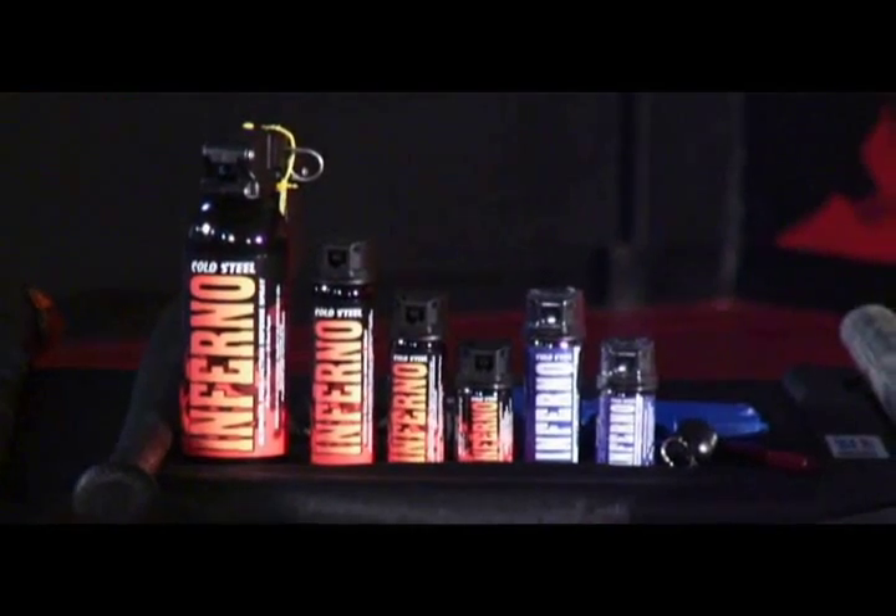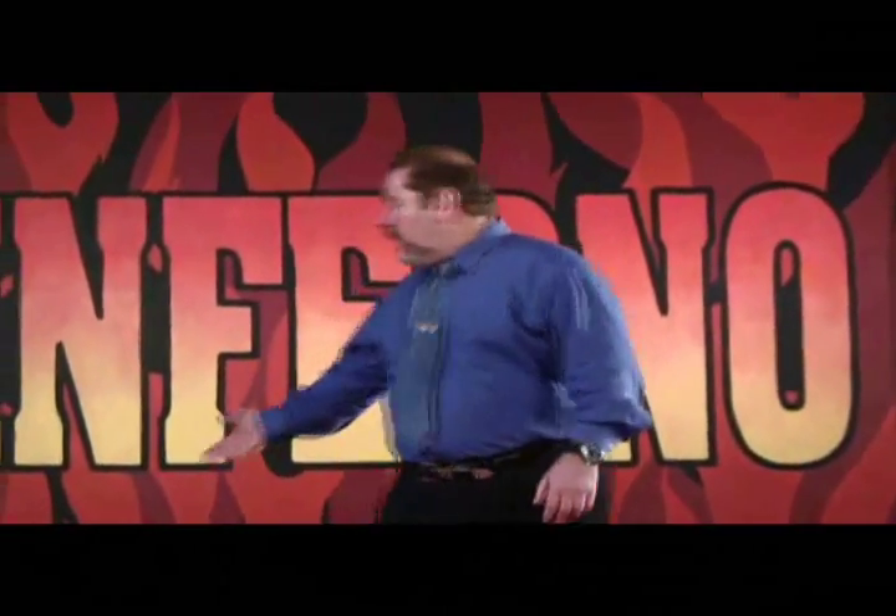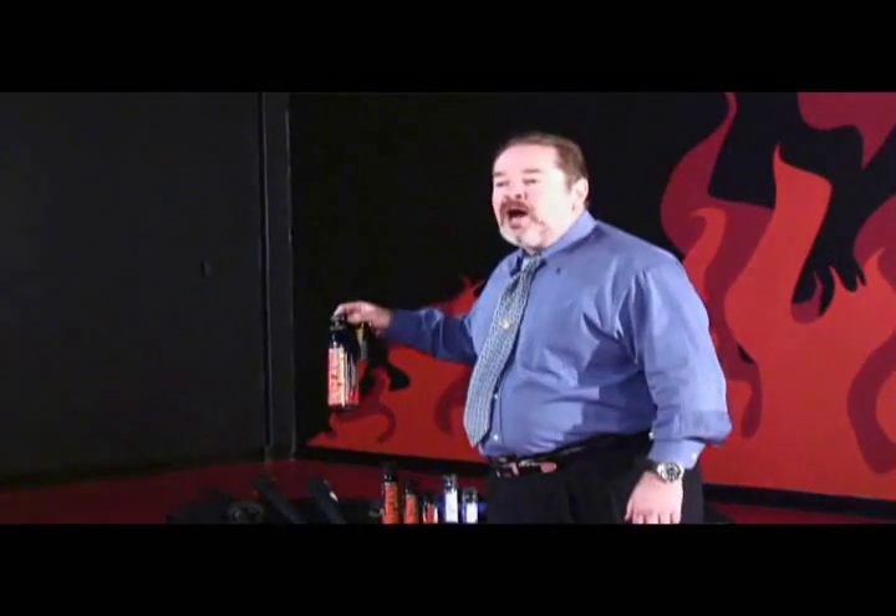I'd like to acquaint you with some of the advantages of Inferno. One of the things that I think is really cool about our pepper spray is that it's very inexpensive. Almost anybody can afford to own a good can of Inferno — whether you live in the United States, Canada, Australia, or Europe. It's affordable for almost everybody. It also has a very long shelf life. If you take care of your can of Inferno, avoid puncturing it, and keep it out of extreme heat, it'll last five years on the shelf. If you shake it and can hear the contents moving, it's good to go.